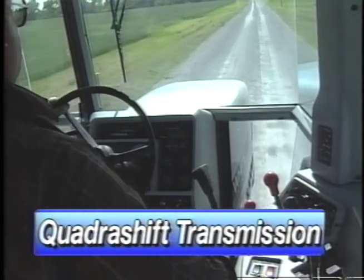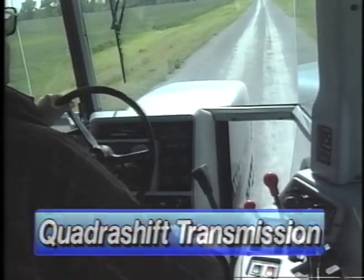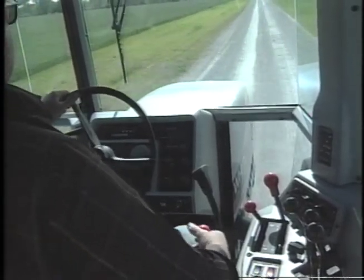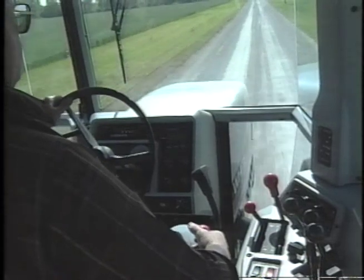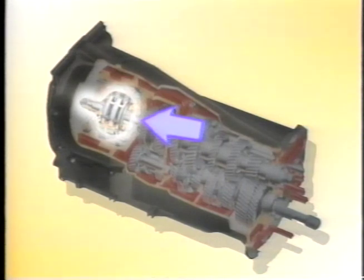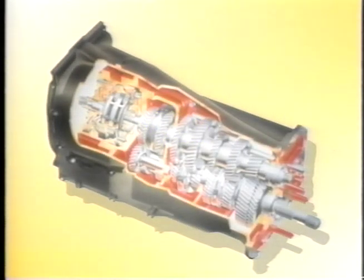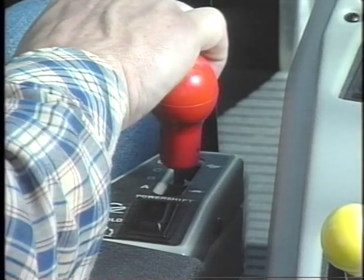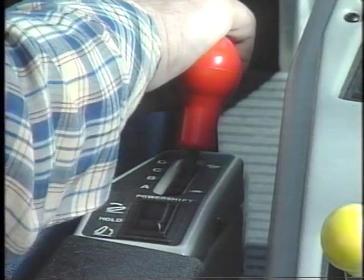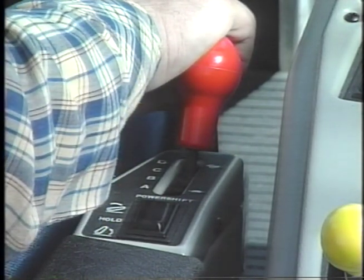The QuadraShift transmission is standard equipment in these tractor models. It offers the convenience of a power-shift transmission and the more cost-effective synchro-mesh transmission. The QuadraShift transmission is made up of two planetary gear sets, two stationary hydraulic pistons, and two clutch brake packs in the front area. Engine power is transmitted efficiently without the need of rotating clutch packs. This combination of two planetary gear sets and two clutch packs provides four different speeds that can be shifted under full power without foot clutching.